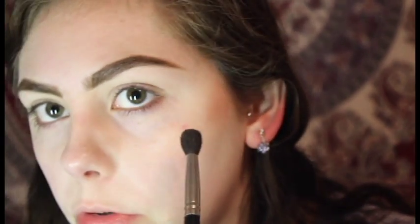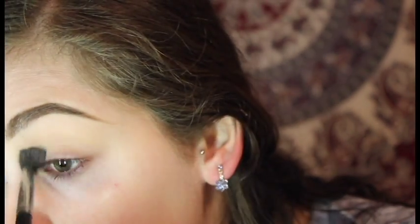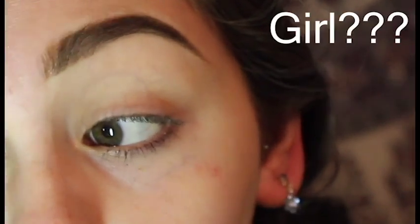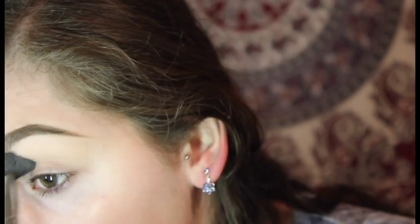I'm taking this nice warm matte brown and throwing that into the crease. The pigment is nowhere — there is nothing. Maybe the pigment disappeared over the years, or this color just never had pigment. I'm just trying to make it in this world with some pigmented eyeshadows, and today might not be that day. I'm going to take a little bit of a darker shade — we're going to be doing a lot of layers in this look today because the transition shade was a failure. I'm going to try one more color — oh, this one looks like it has some pigment!